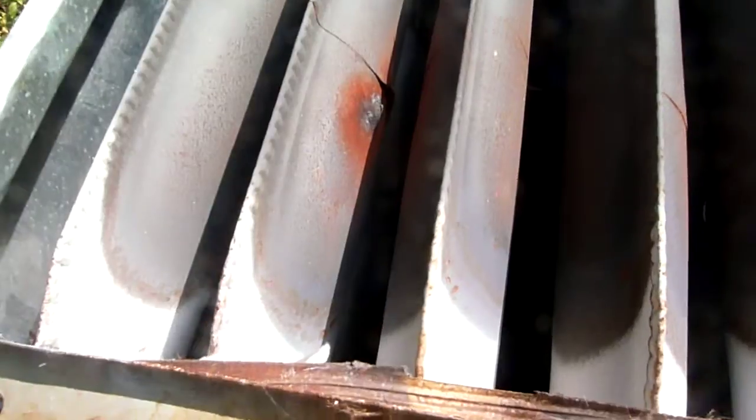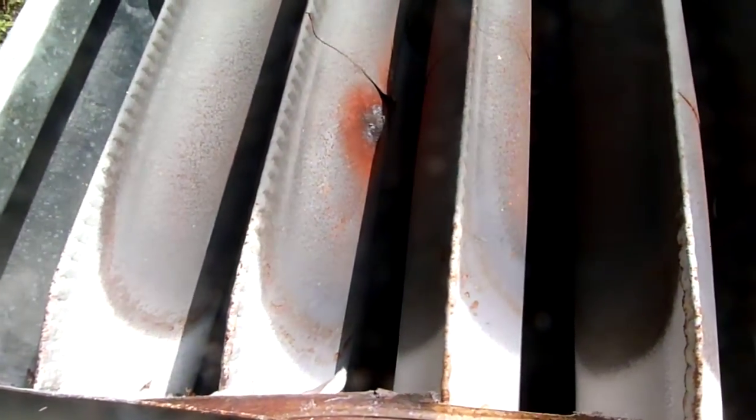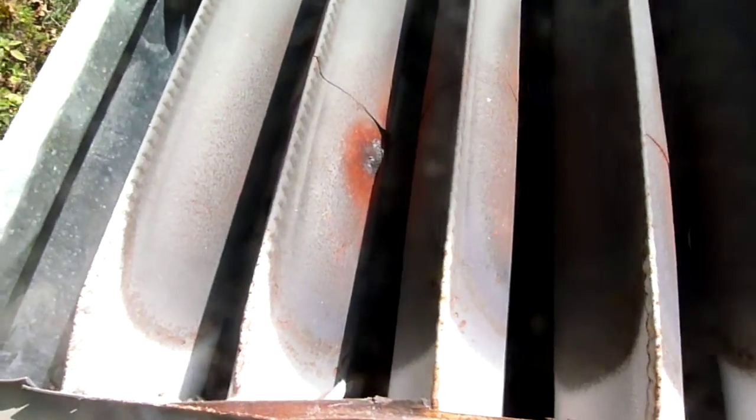This one is definitely past its useful life. Kind of a mess. Anyway, that's your American Standard Freedom 90 — ready for the recycle bin.